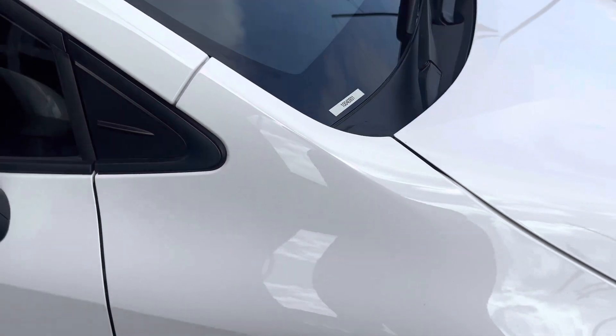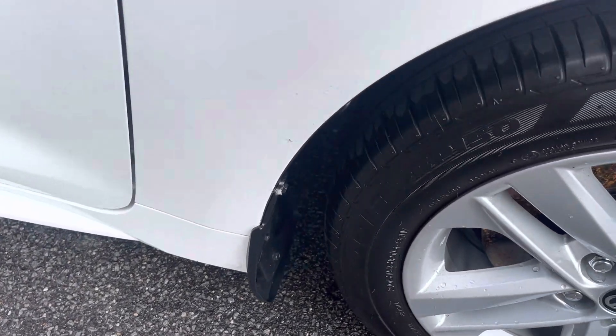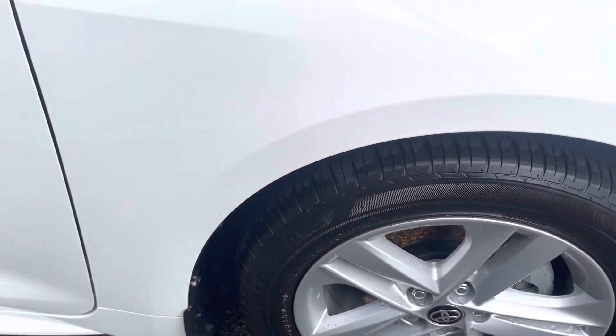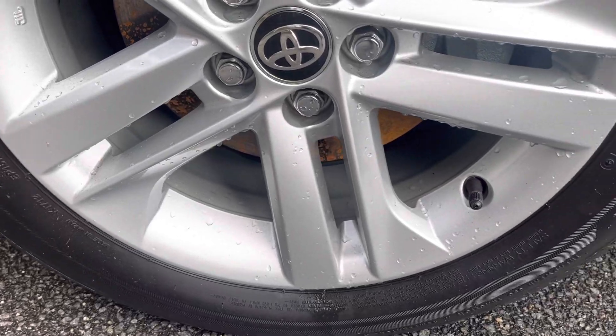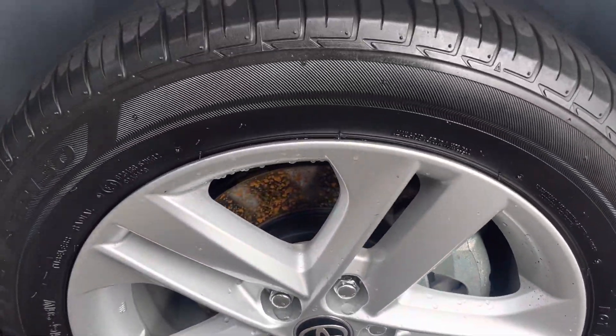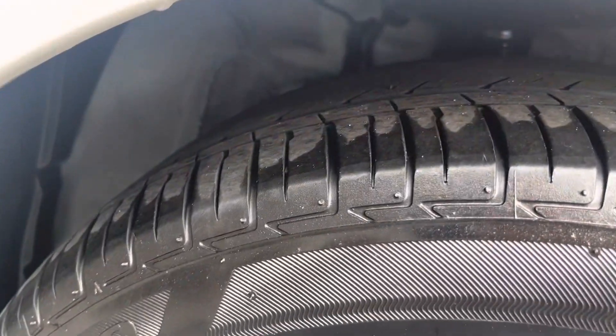Coming down the right hand side now, just a bit of dirt on the guard but no marks or anything in the paint. Coming through this wheel, that's all nice and clean as well — no gutter rash or anything like that, and heaps of tread left in that tire.